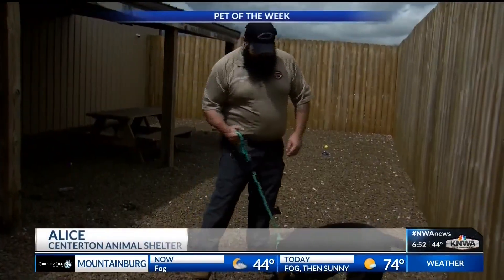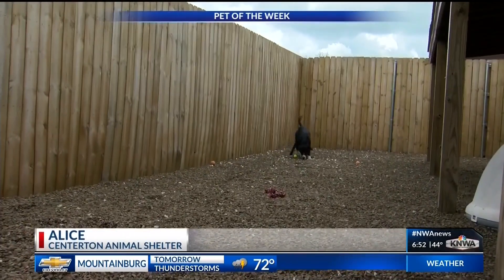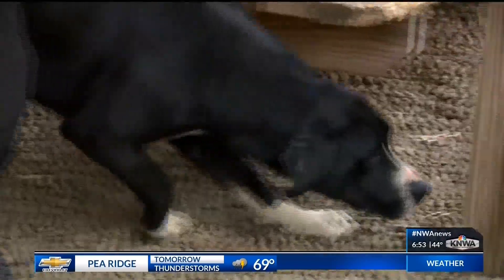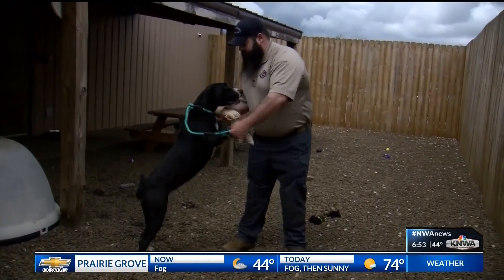Today we have Alice. She is a lab mix. She's already fixed. I'd probably say she's over a year. She's been here for about four months. She's a big dog, full of energy, but she's really sweet. She likes to play. She gets along well with some of the dogs we've had here at the shelter, and we're still looking for a loving home for her.